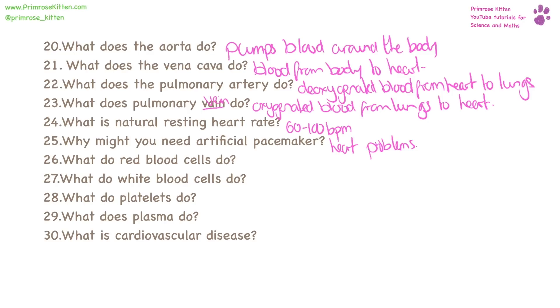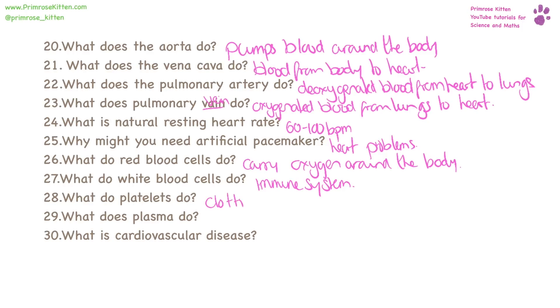What do red blood cells do? They carry oxygen around the body. What do white blood cells do? They're part of the immune system. What do platelets do? They're involved in clotting. What does plasma do? That's the straw-colored substance, and it's the fluid that everything moves around in.